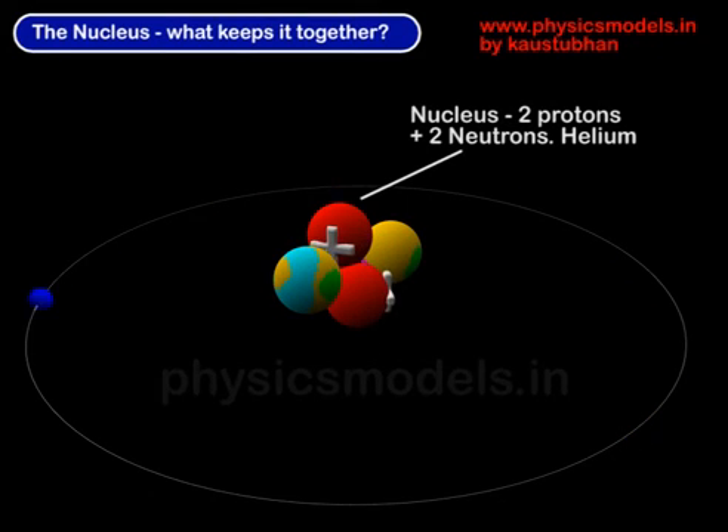Hi, in this video I would like to explain the concept of nuclear forces inside an atom. You can see a sketch of an atom here with an electron rotating in an orbit and at the center of that atom is a nucleus.